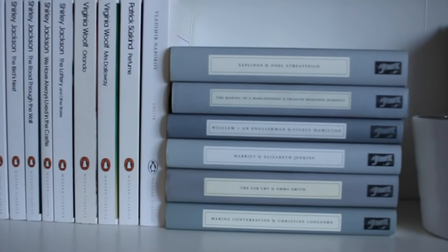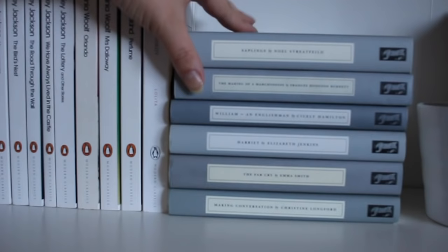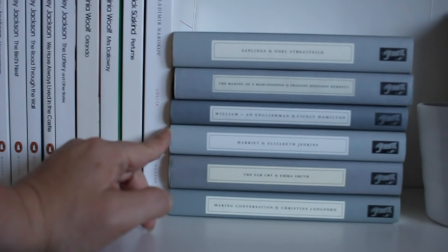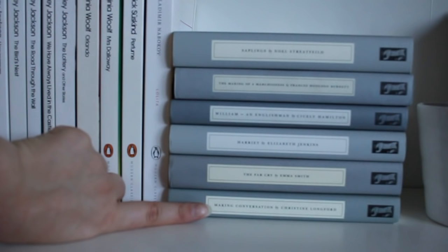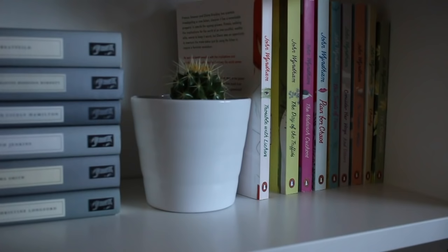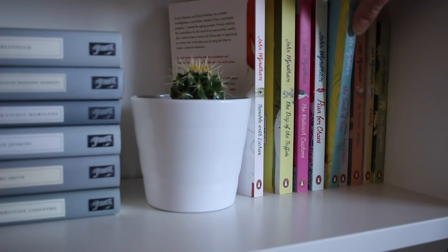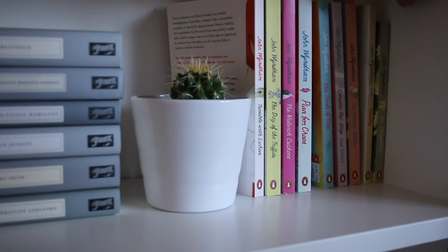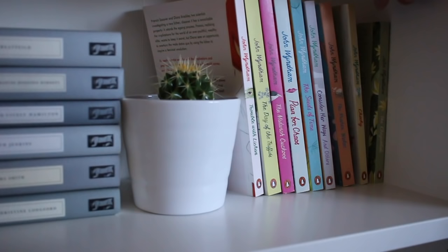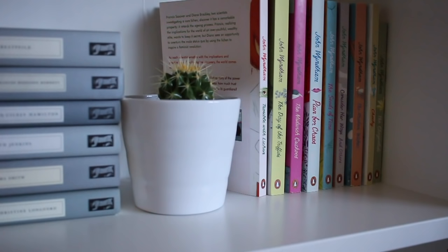The next section of this shelf is my Persephone Classics. I have Saplings by Noel Streatfeild, which I haven't read yet; The Making of a Marchioness by Frances Hodgson Burnett; William and Englishwoman by Cicely Hamilton; Harriet by Elizabeth Jenkins; The Far Cry by Emma Smith; and Making Conversation by Christine Longford. Then I have a little cactus and my John Wyndham collection. I have The Trouble with Lichen, The Day of the Triffids, The Midwich Cuckoos, Plan for Chaos, The Seeds of Time, Consider Her Ways, and The Kraken Wakes, as well as Chocky and The Chrysalids. I've read about half of these — I still need to read The Midwich Cuckoos, Plan for Chaos, The Seeds of Time, and Consider Her Ways. And then that's it for my John Wyndham collection.